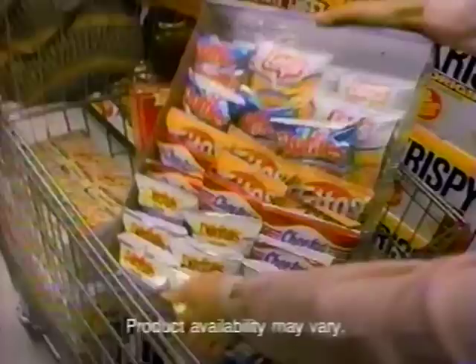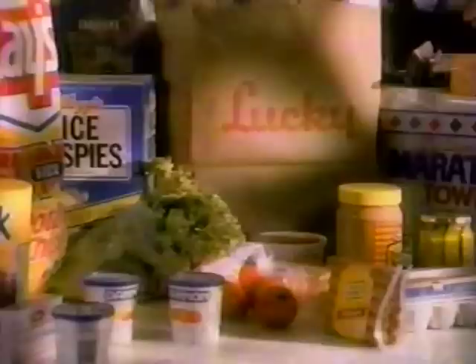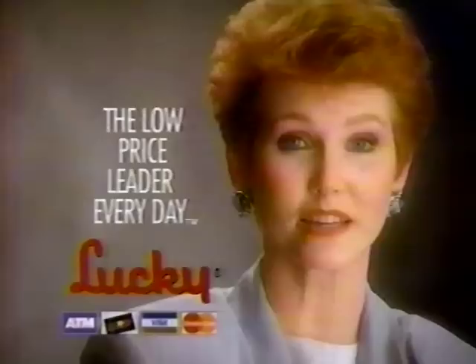Every day, you can count on your kids eating their weight in food. And every day, you can count on Lucky to lighten the load with Max Packs — save up to 30% on over 100 bulk and multi-pack items. From cereal to snacks to cleaning products, you'll enjoy club store savings with all the speed, service, and selection you've come to expect from Lucky. So for savings to the max, count on Lucky — a low-price leader every day.